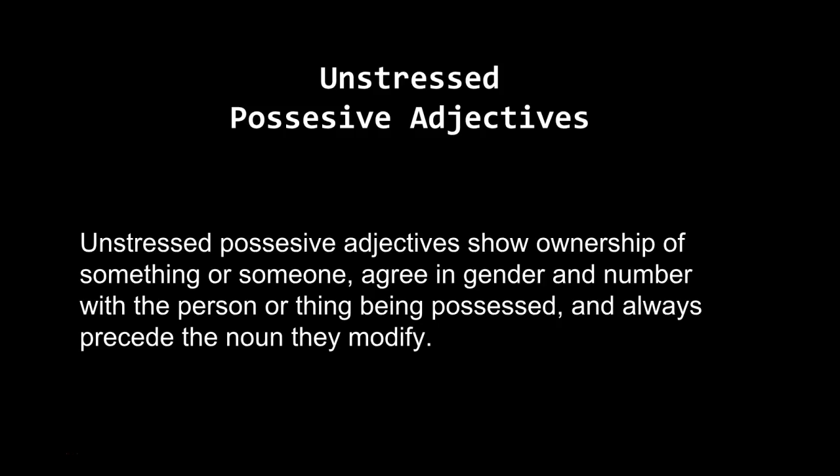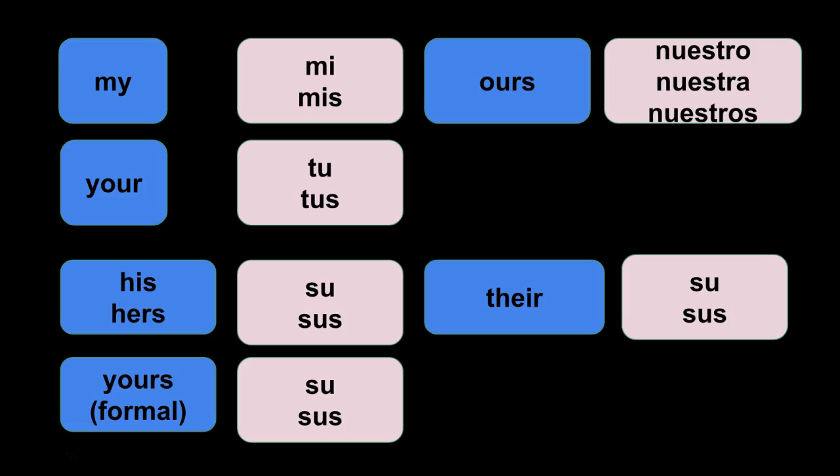So it would be saying my book, my class, his book, his class — it shows possession about who or what belongs to somebody. Just like adjectives, they need to agree in gender and in number. So I'll break this down for you, but first we have your chart here that has the possessive adjectives.